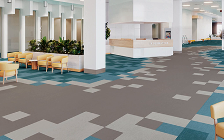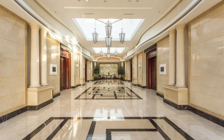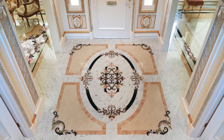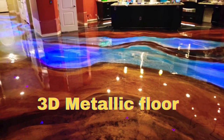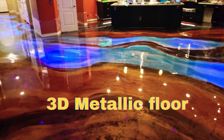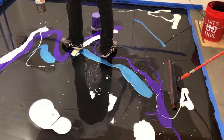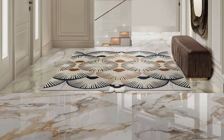Indulge in the epitome of sophistication and opulence with our luxury floor collection. Crafted with an unwavering commitment to excellence, each tile or panel exudes a timeless elegance that transforms any space into a sanctuary of refined taste and grandeur. Our selection showcases a symphony of textures, from sumptuous marble to rich hardwood, all meticulously curated to elevate your surroundings.